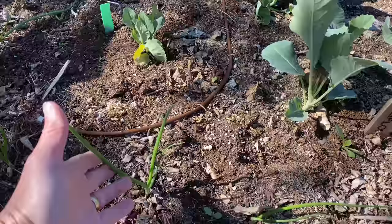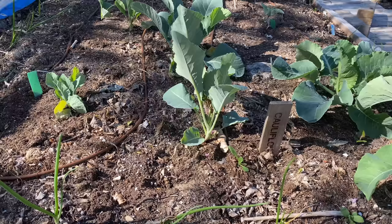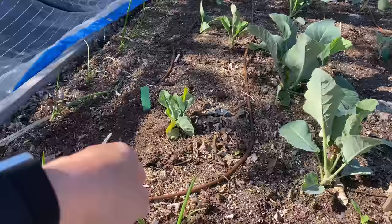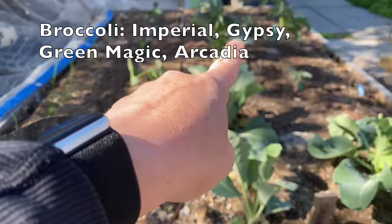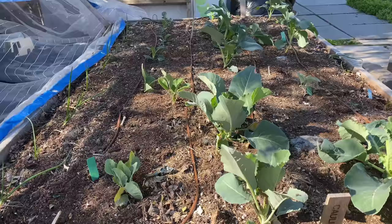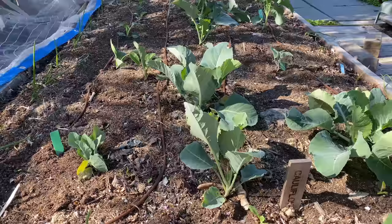This bed is looking beautiful. Onions are starting to size up here. I have some cauliflower with all the varieties — I'm pretty sure this is Early Snowball because I just put those in; whatever was there dried up on me. Down at the other end is broccoli — Imperial, Gypsy, Green Magic are the smaller ones I just added. They're all looking really great, I'm happy with this.